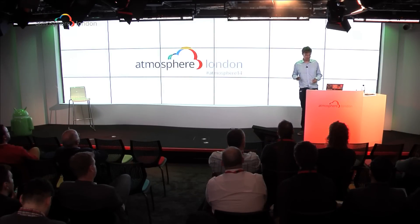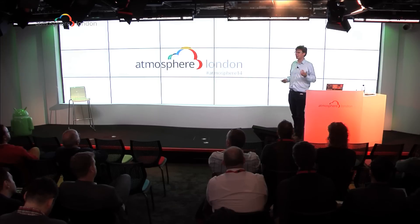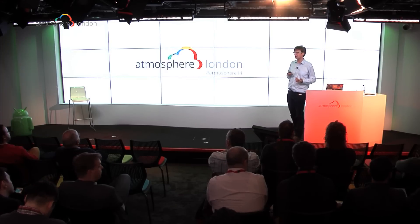Thank you. That was it from me. That's what's to come in Managed VMs, runtimes, and compute, which should allow you to run any kind of workload on Compute Engine, App Engine, or a combination of the two.